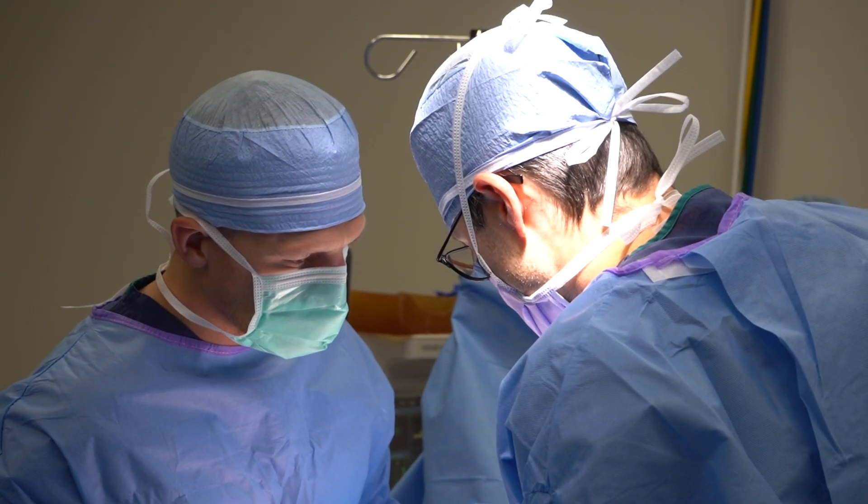Disc replacements are a mainstay of my practice — I do a lot of these surgeries. Here at Steamboat Orthopedics we are one of the leaders in the country in terms of volume for cervical disc replacements. In 2023, I believe we were top five in the nation for the number that we do.